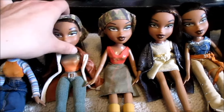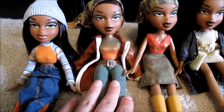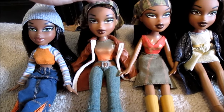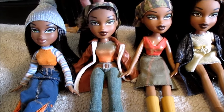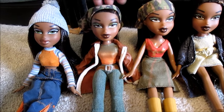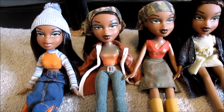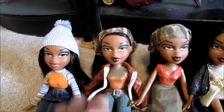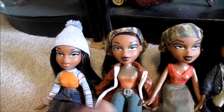Then we have my Express It dolls. This was my childhood Express It Sasha — I got her for Christmas 2002. I really wanted to have the Sasha, Jade, and Megan that went with my very first Yasmin doll and I played with her all the time. And dad called her 'sausage' — yeah, my dad's pet name for Sasha was sausage.